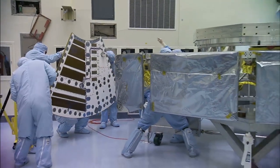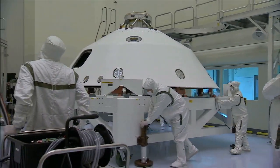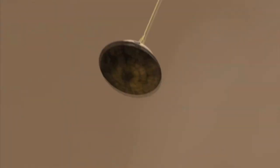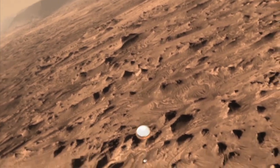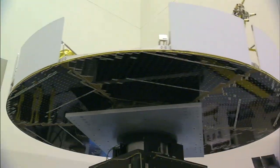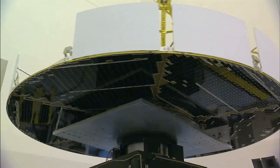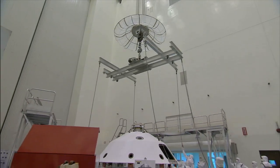Technicians installed a solar array panel to the cruise stage and processed the spacecraft's backshell. The backshell carries the parachute and several components used during later stages of entry, descent, and landing of the rover. The aeroshell, comprising the backshell and the heat shield, was tested on a spin table before technicians used an overhead crane to separate the two components.